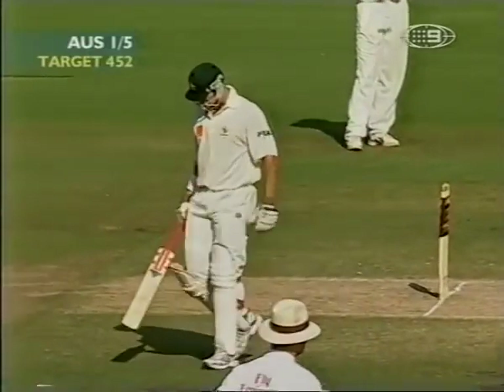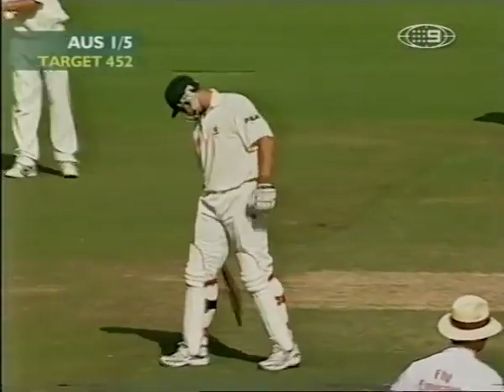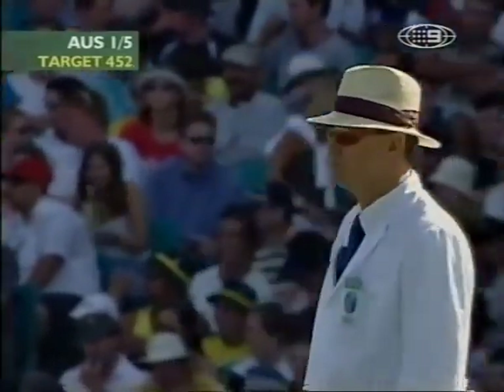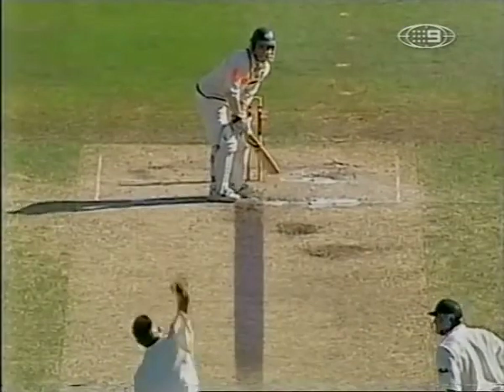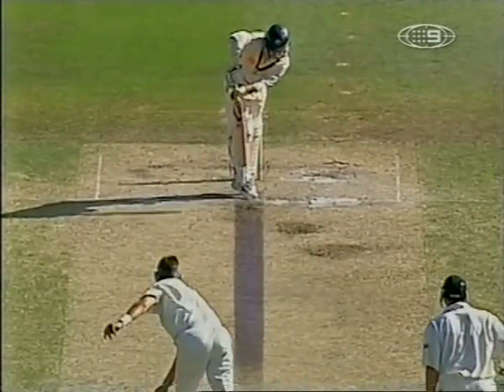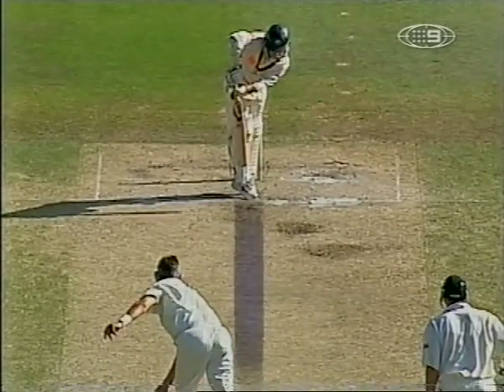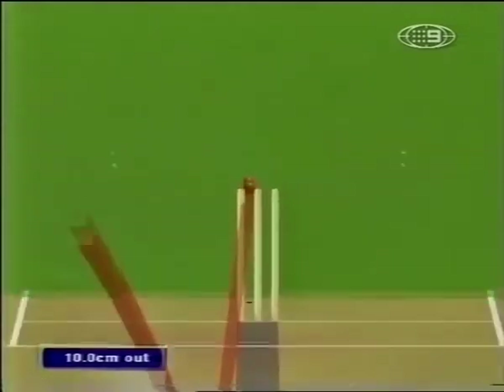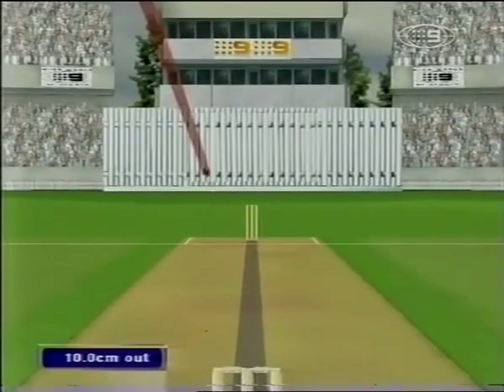Justin Langer was unlucky to be given out by Russell Tiffin. It wasn't Caddick's in-swinger to the left-hander — it was the off-cutter, the one that goes across the left-hander. The only way Caddick should be able to get an LBW to a left-hander is by swinging the ball back. Fair enough, the ball is going to go on to hit the stumps, but once it pitches outside the leg stump, the batsman ought not to be given out.